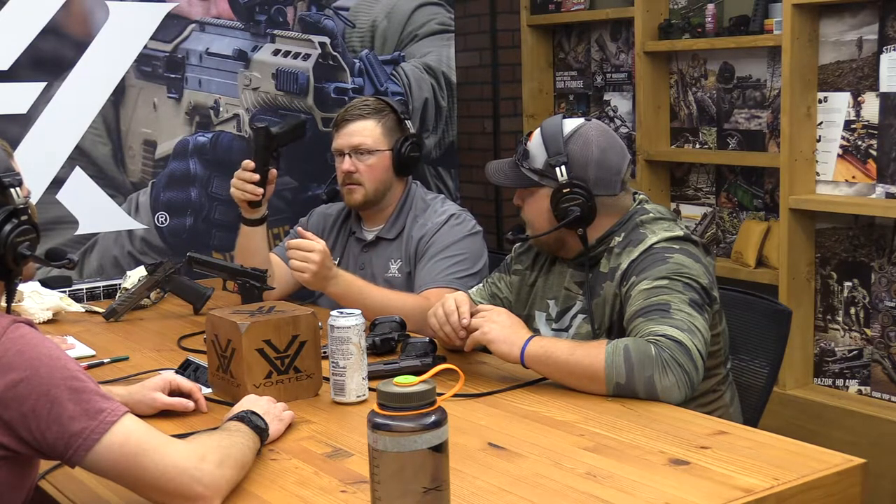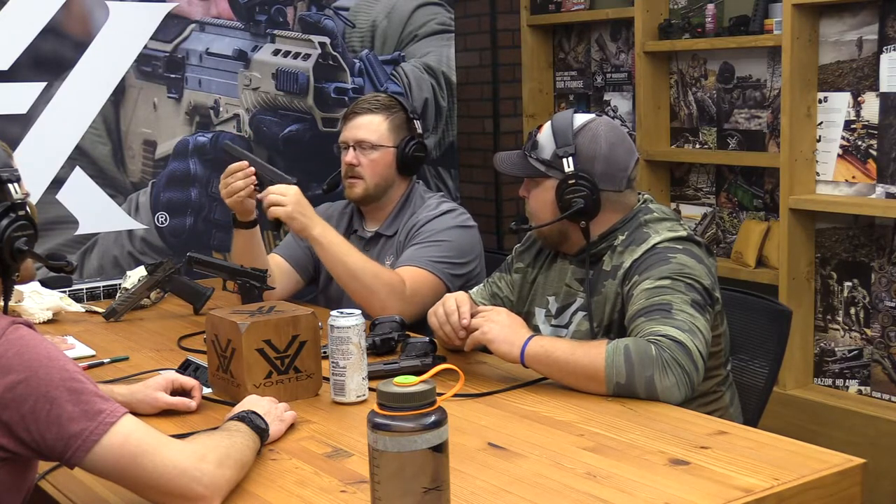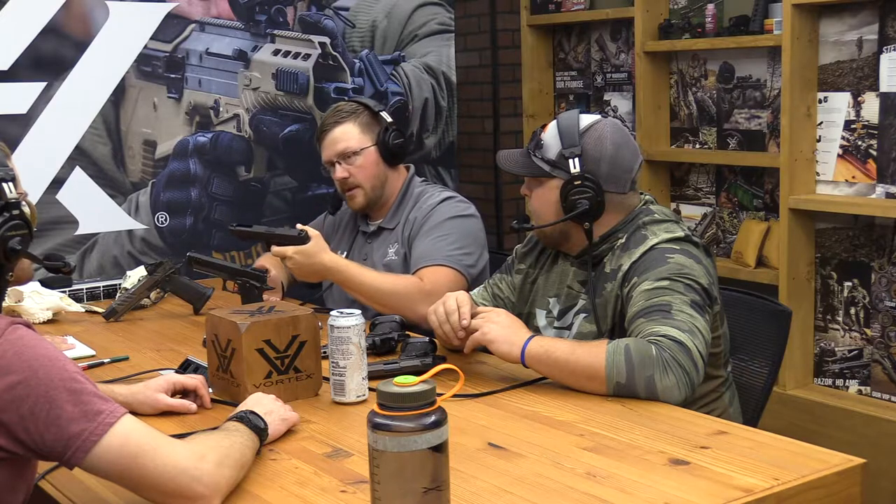The big thing that keeps polymer pistols like the Glock alive is the trigger systems have passive safeties built in. The gun is on safe when you're not touching it — you can throw it across the room loaded and nothing happens. As you press the trigger you start deactivating those safeties passively. All that slack and slop in the trigger pull is potential to disturb the shot, which is why for competition shooting we want to get rid of it.